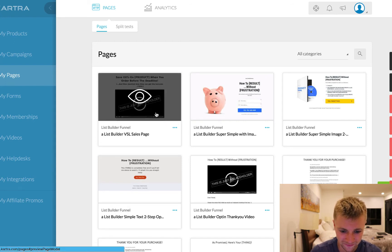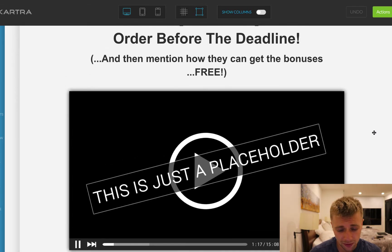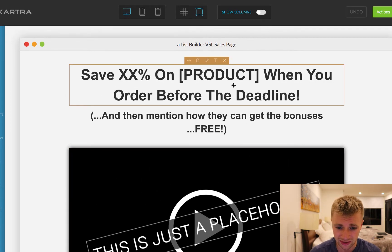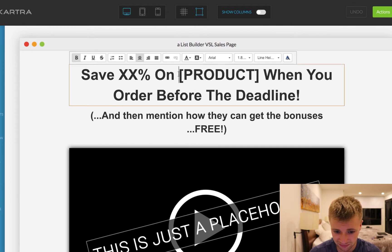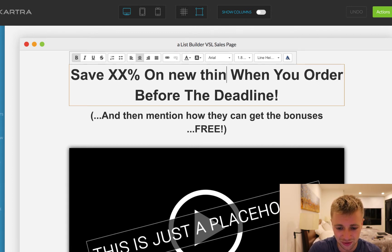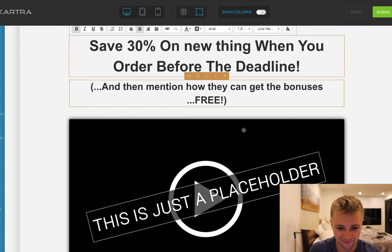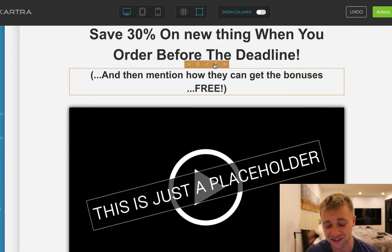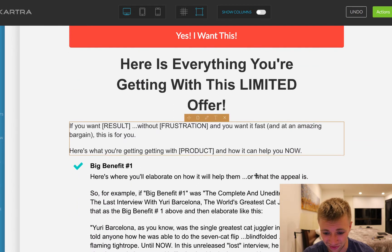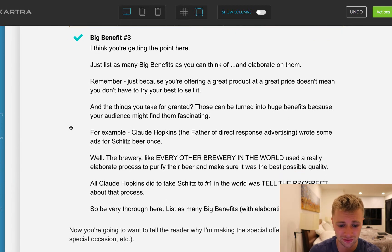Let's go to edit so I can show you the page editor. Here we are inside the editor — if you use something like ClickFunnels or LeadPages, it's really similar. All you do is click on here and you can change text. I'll type: 'Save 30% on this new thing before the deadline' — and then you just talk about how you can get the bonuses for free. They literally tell you what to say in here. All you're doing is just copying, pasting, or switching out the text, changing the buttons. All this is already done for you; it just tells you what to do. It's genius. You can import an entire campaign and the editor is really easy to use.